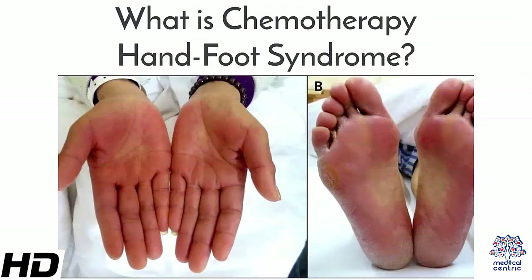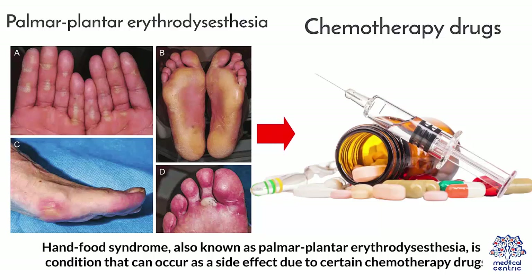Today's topic is: What is Chemotherapy Hand-Foot Syndrome? Hand-Foot Syndrome, also known as Palmar-Plantar Erythrodysesthesia, is a condition that can occur as a side effect due to certain chemotherapy drugs.